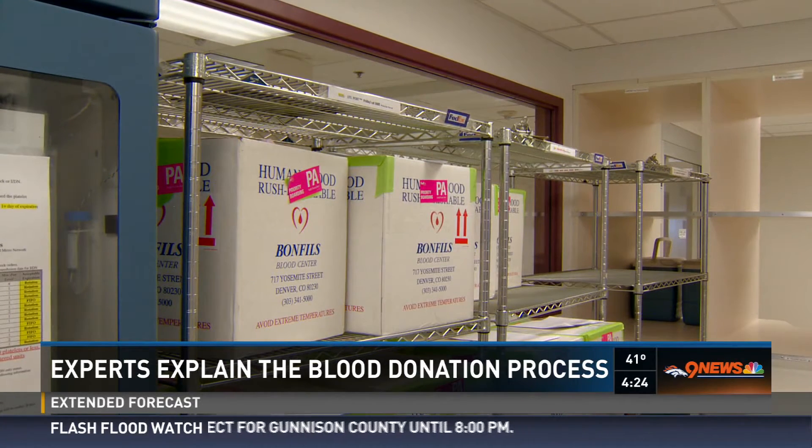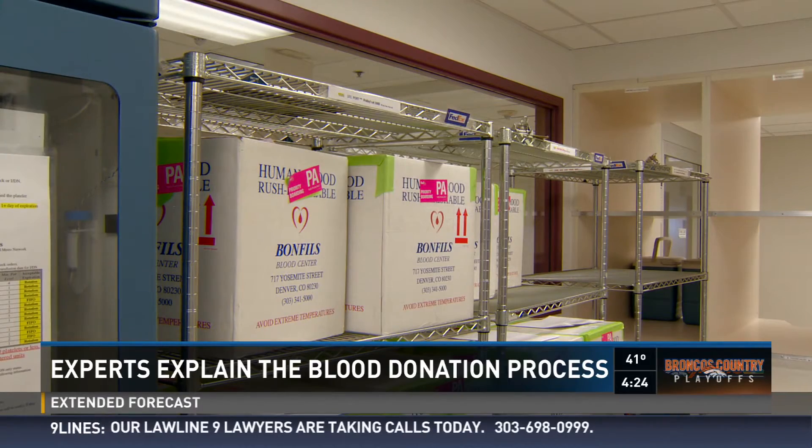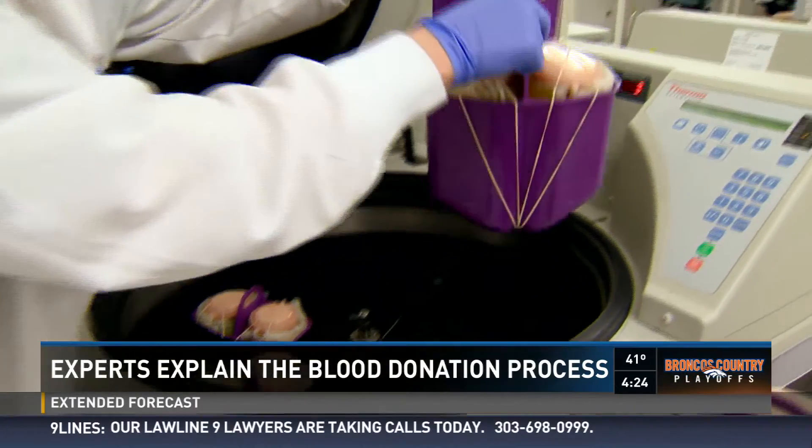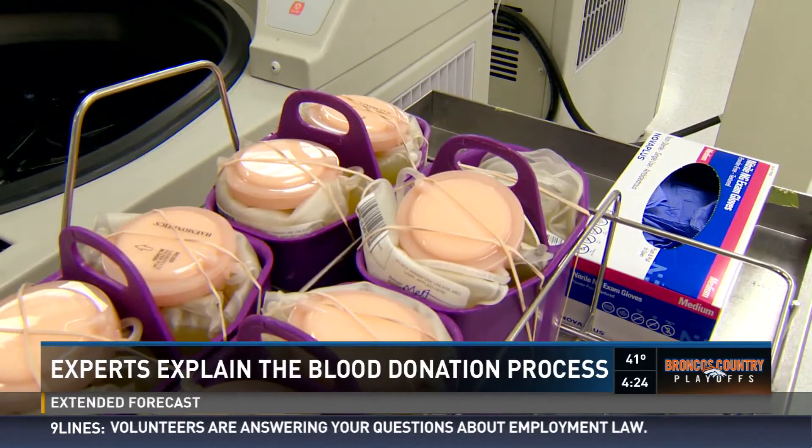The labeled blood is moved into an inventory area, where a distribution team works 24 hours a day, seven days a week, every day of the year to take the processed blood and send it out to hospitals all over Colorado.